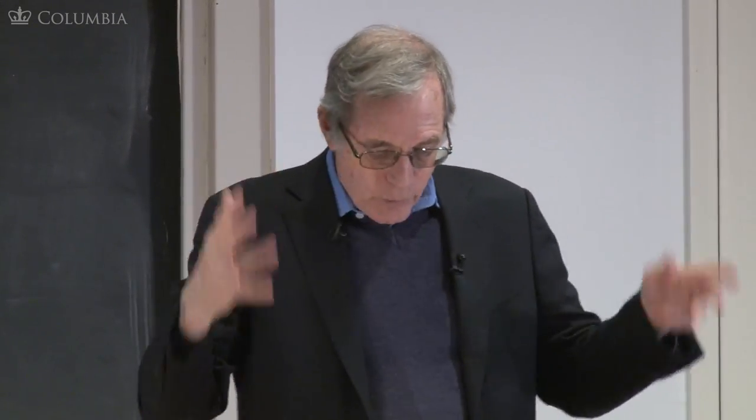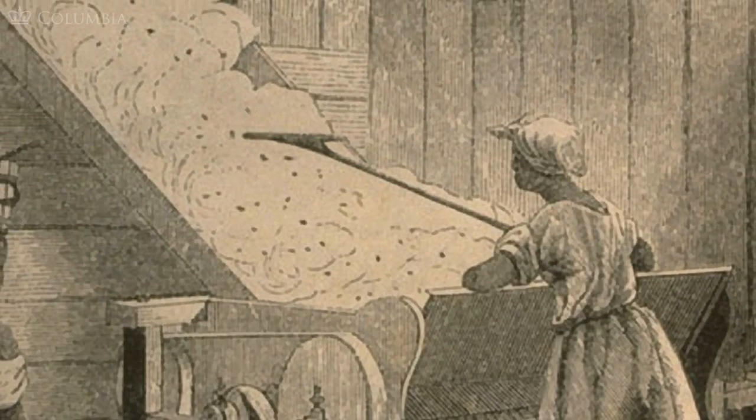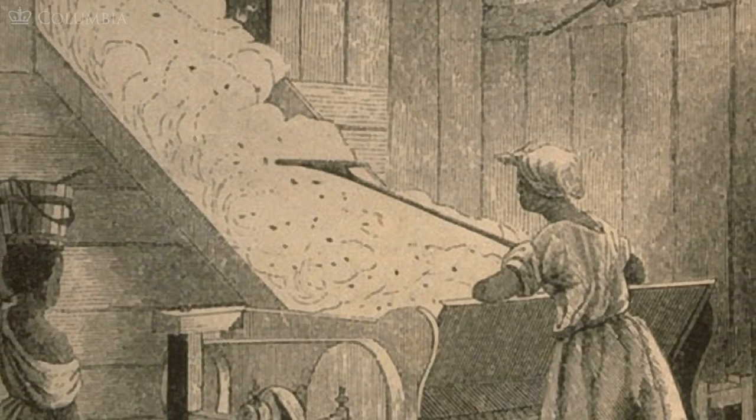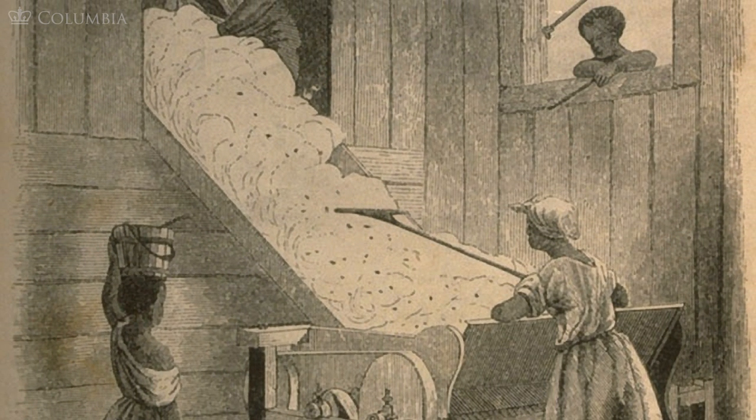The mechanization of spinning and weaving and textile production creates an enormous demand for cotton. And the American South is sitting on virtually a monopoly of cotton. A northerner, Eli Whitney, invents this machine. Here's a picture of ginning cotton — it's hard to see, but the cotton gin is down here. It's just a little machine which turns around and there are spikes that go through the cotton.